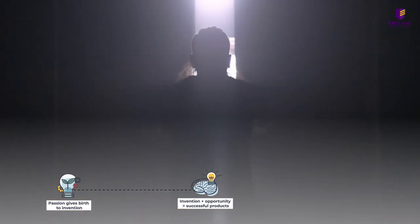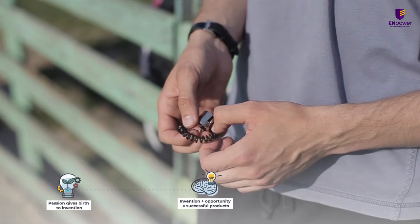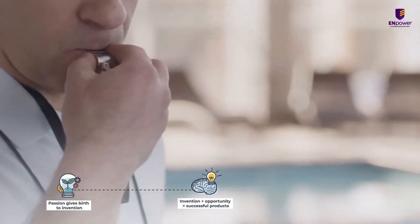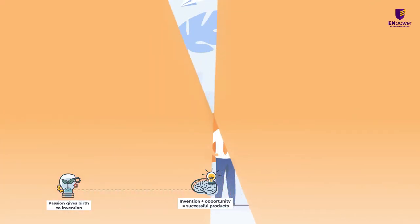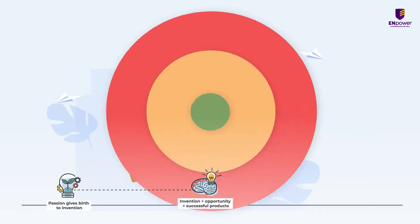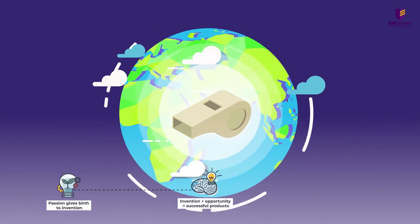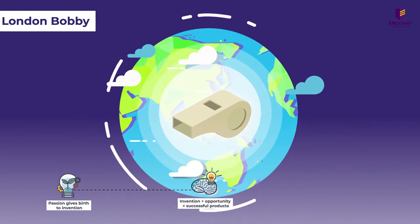Immediately, Hudson rushed back to his whistle lab, added a pellet into his whistle and tried blowing into it. The sound was so loud that it could be heard over a mile. That's how the world's first official police whistle was born, and it is still used by the London Bobby as a memory.